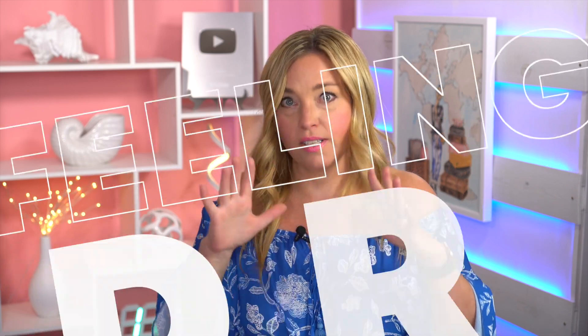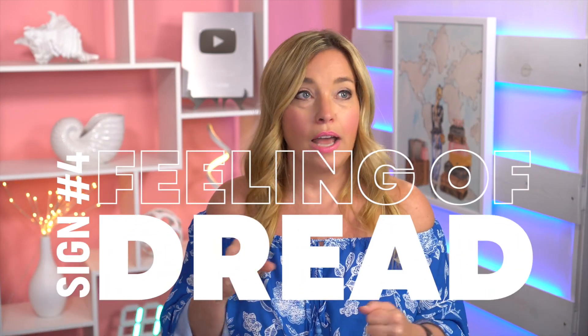The number four sign that you have overpacked for your cruise is that you look at that suitcase — or the final group of suitcases for your cruise party — and you get a feeling of dread. You think, 'This is too much stuff and I know I don't want to have to deal with all of this. It's too much to schlep around.' If you have that feeling, that spidey sense tingling in not a good way, you might need to lighten the load. Open up the suitcase, take a look at everything, and see what you packed too much of.